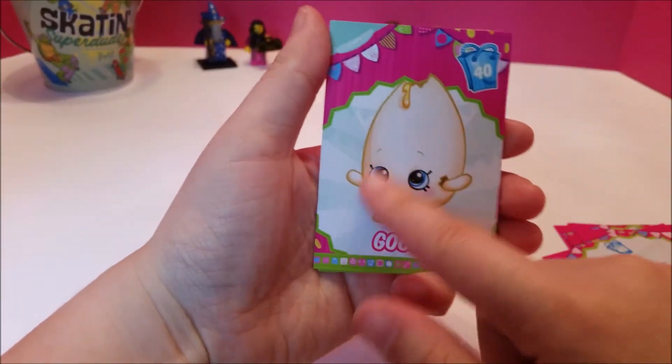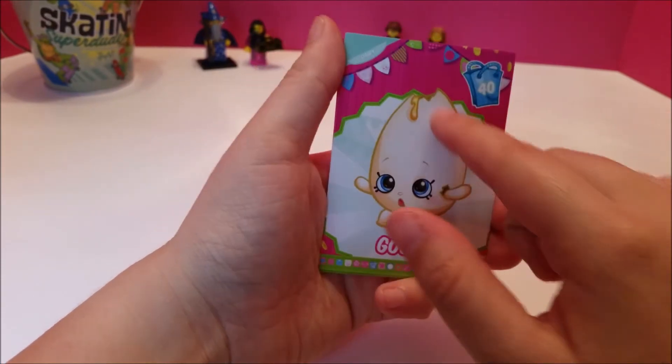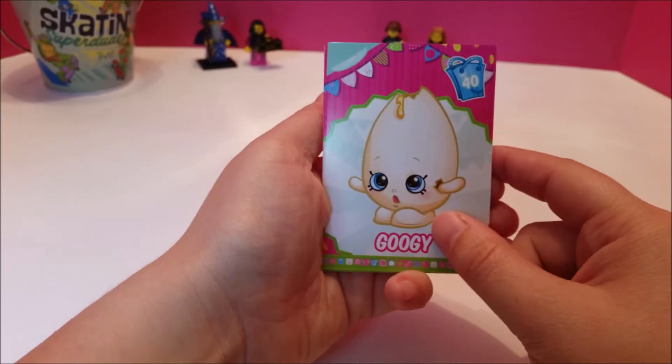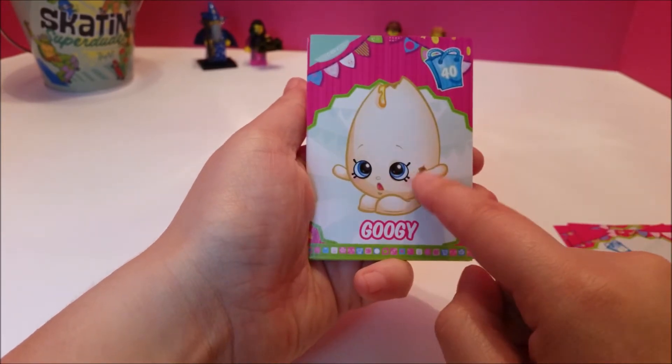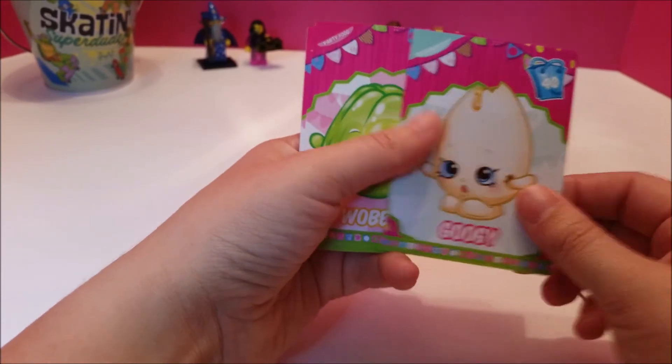We got Googie! Look at those eyes — he's like 'what happened? Nothing cracked!' And Googie is dairy. And a little crack around the arm — gotta be careful with your eggs.